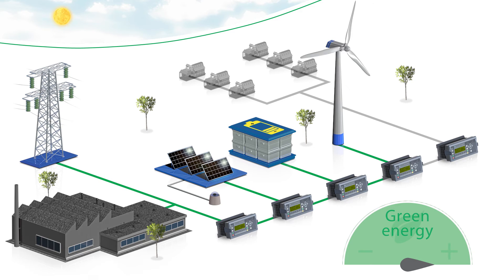A hybrid solution helps you to reduce your fuel consumption and maintenance intervals while at the same time cutting emissions.